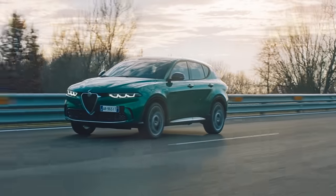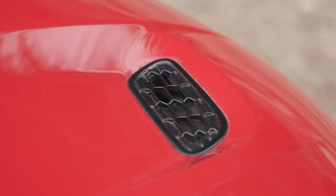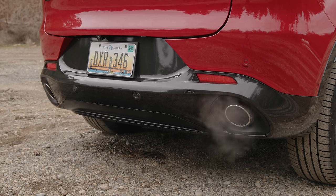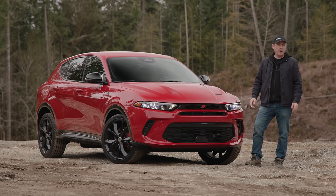The formula is simple: take an Alfa Romeo Tonale, add a bunch of scoops, and make it sound like a Dodge. Or at least they tried their best.